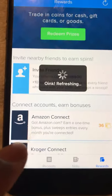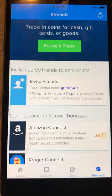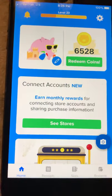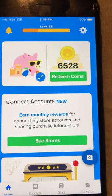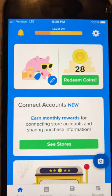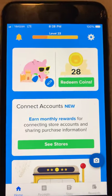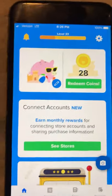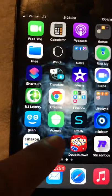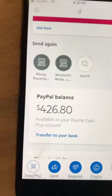I hit Done, and in a few days it should change. You can see it went to twenty-eight points — it was six thousand five hundred and twenty-eight. So I just redeemed six thousand five hundred points for forty dollars to my PayPal. It doesn't happen instantly; like it said, seven days. If I go back to my PayPal it still shows four hundred twenty-six dollars and eighty cents.